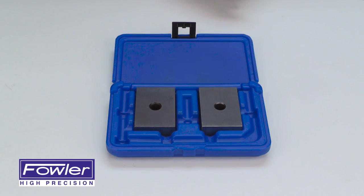Features a tolerance for squareness of 1 ten-thousandths of an inch per inch, and matched accuracy and parallelism accuracy of plus or minus 2 ten-thousandths of an inch.